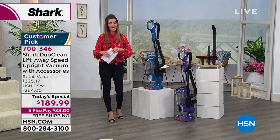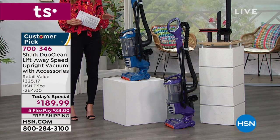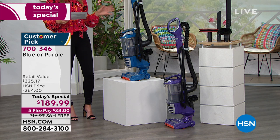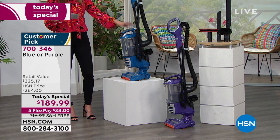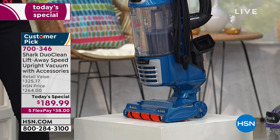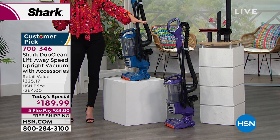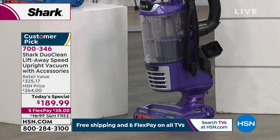It's our number one best-selling vacuum brand here at HSN, and I know they're going to go fast. We only have two colors remaining, and by the end of the hour this could be completely sold out. We've got a beautiful blue — it's like a dreamy, regal blue. And if you want a color that inspires you to clean, makes you want to dance with your vacuum, go ahead and grab that purple.